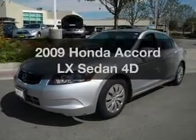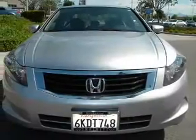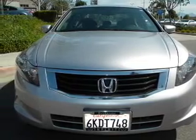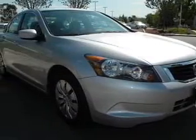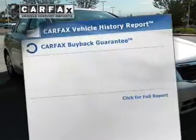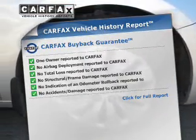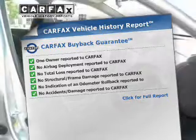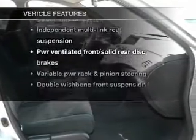Check out this 2009 Honda Accord. This is the set of wheels you've been looking for, with a reliable engine that responds smoothly to its automatic transmission. Anti-lock brakes help you bring your vehicle to a safe stop. Rest easy knowing this vehicle comes with a Carfax Vehicle History Report from Carfax, the most trusted provider of vehicle information.